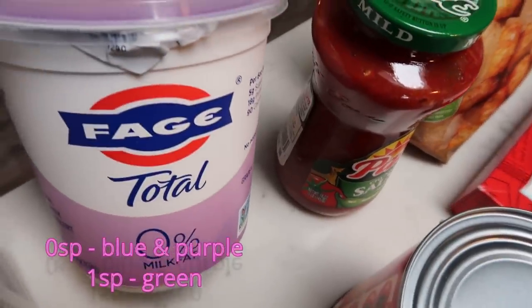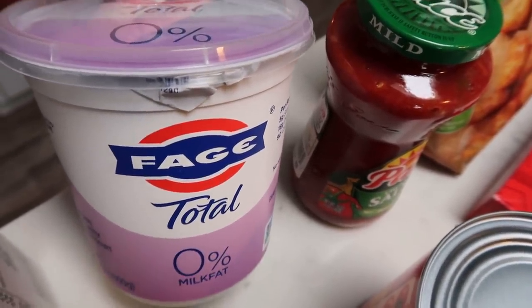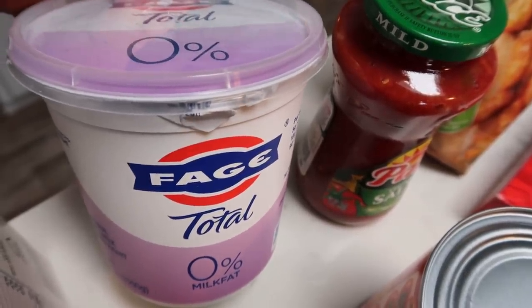Fage non-fat Greek yogurt. This is for my breakfast for the week. I am making a yogurt bowl which you'll see in my meal plan and meal prep that we'll go over at the end of this video.